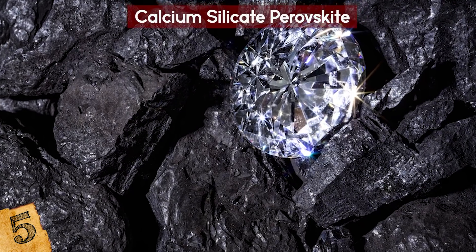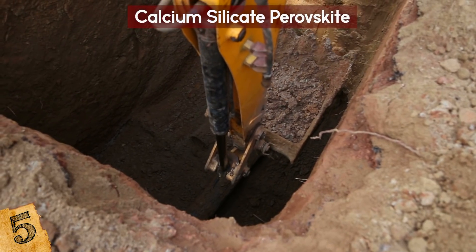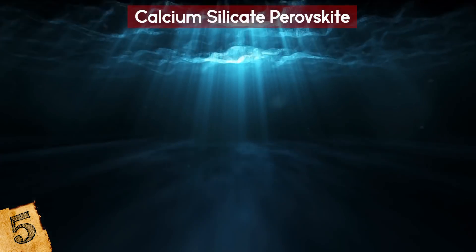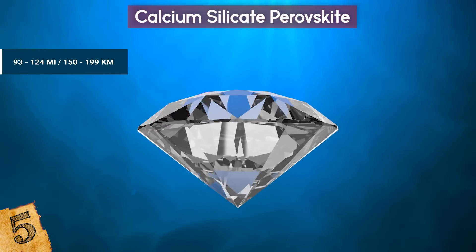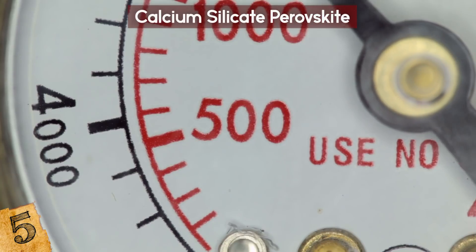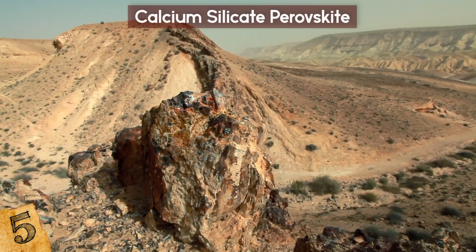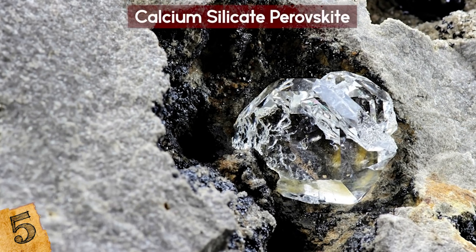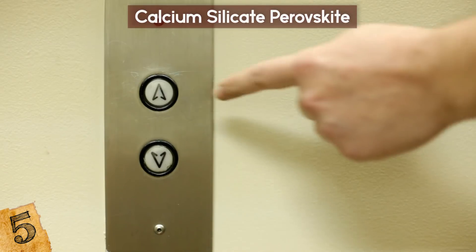The diamond itself is also extremely rare. Although it was discovered less than a mile beneath the surface, geologists and gemologists believe it's actually what's called a super deep diamond. Super deep diamonds form at levels between 93 and 124 miles down, where pressure is more than 240,000 times greater than at the surface — and it's at this extreme force that calcium silicate perovskite is stable. The diamond formed around the mineral, entrapping it and protecting it for its journey to the surface.